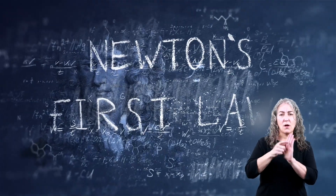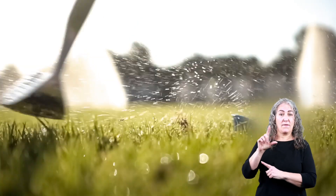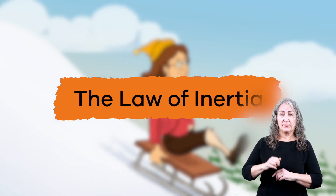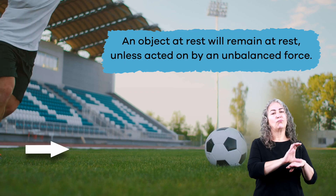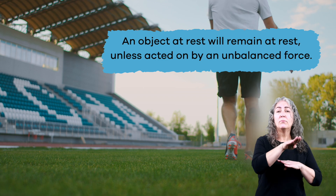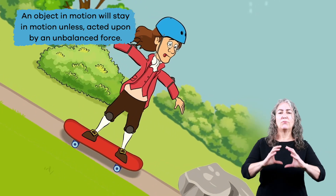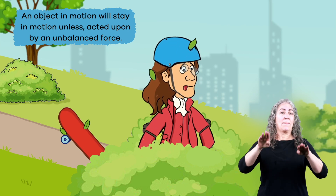Newton's first law of motion. Today we are going to explore Newton's first law of motion, sometimes referred to as the law of inertia. We use this law to explain why things move or don't move. The first part of this law states an object at rest will remain at rest unless acted upon by an unbalanced force. The second part says that an object in motion will stay in motion unless acted upon by an unbalanced force.